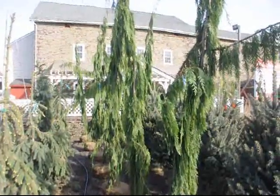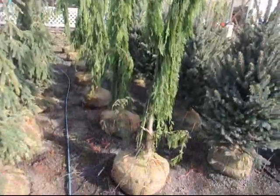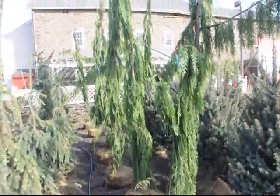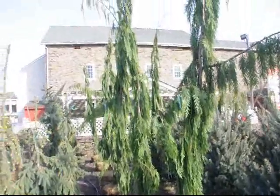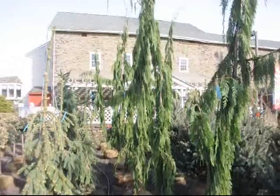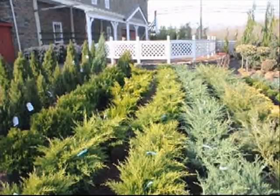We stock many different kinds of trees for all kinds of landscapes. Whether you have a large landscape or a small landscape, we have trees and shrubs for you to come and see. We also have a wide range of potted stock in the way of evergreens, such as junipers.